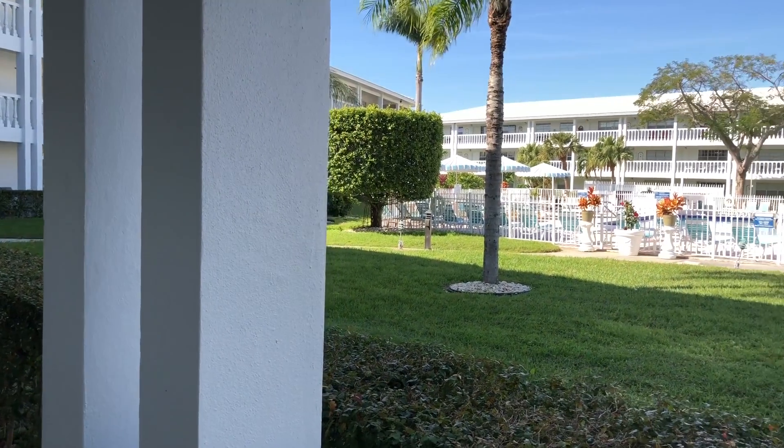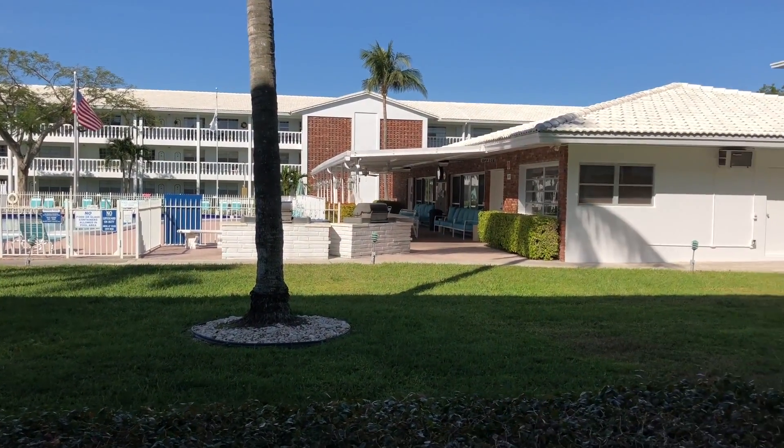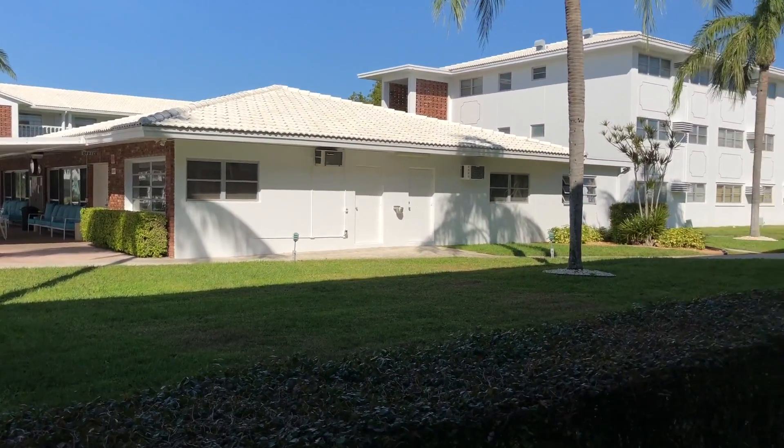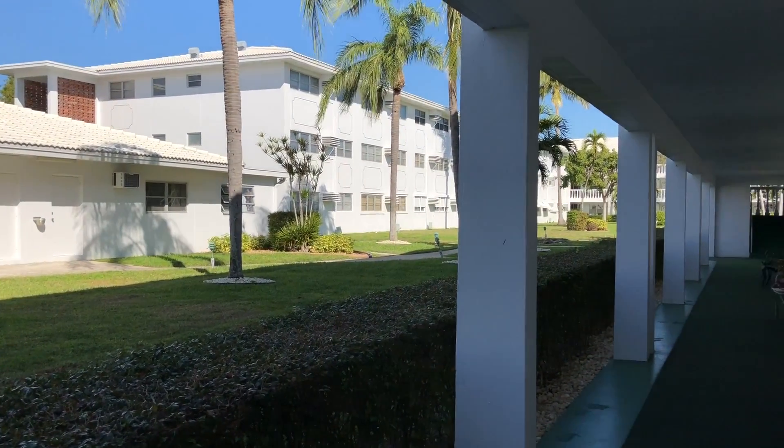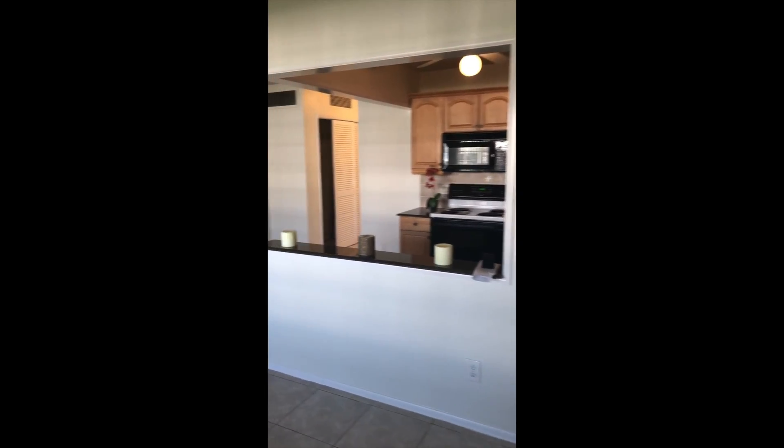This is the outside of the front door, your view, and this is kind of the living room, dining room area.